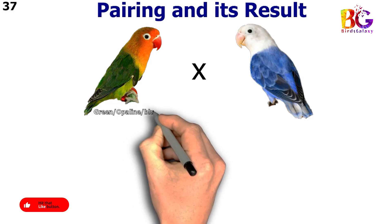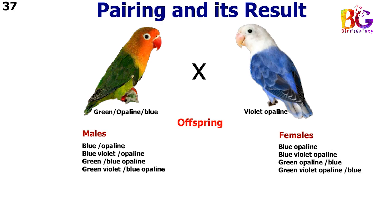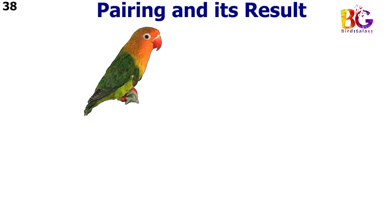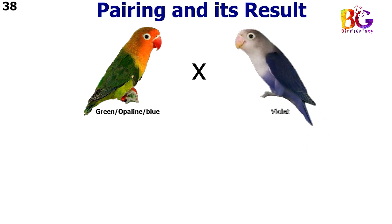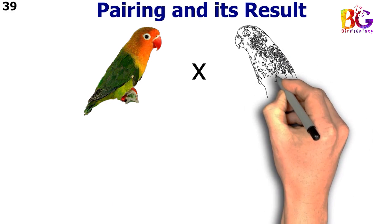In the 37th pairing we paired up green split blue split opalane with violet opalane. In the 38th pairing we paired up green split blue split opalane with violet. In the 39th pairing we paired up green split blue split opalane with green violet split blue.